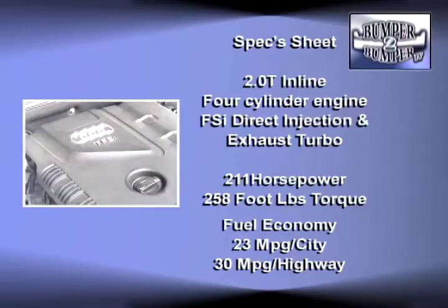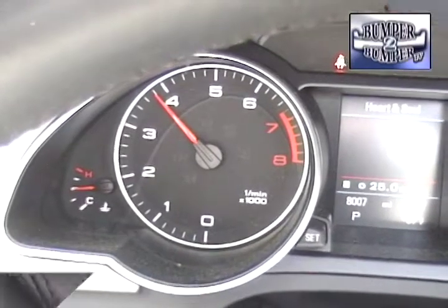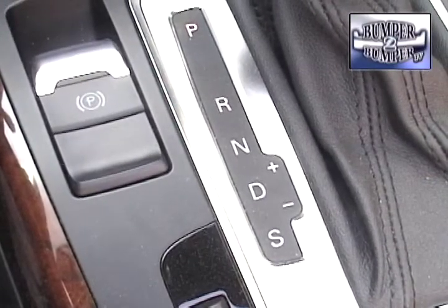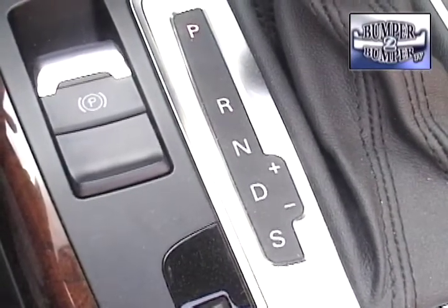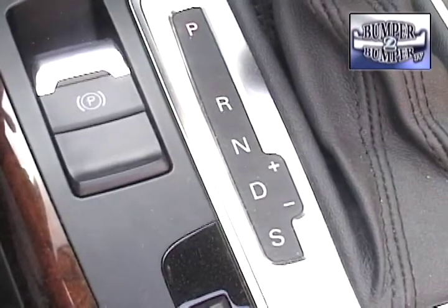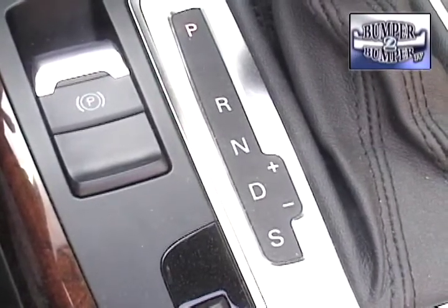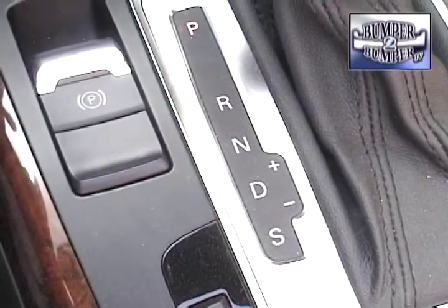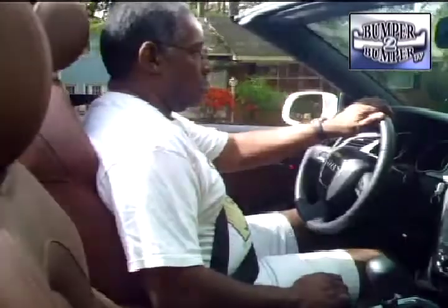The numbers for the motor speak for themselves: 211 horsepower and 258 foot-pounds of torque. It comes in either a front-wheel drive setup using a six-speed CVT gearbox, or the Tiptronic Quattro — an all-wheel drive system that doesn't call a lot of attention to itself but delivers under extreme driving conditions.